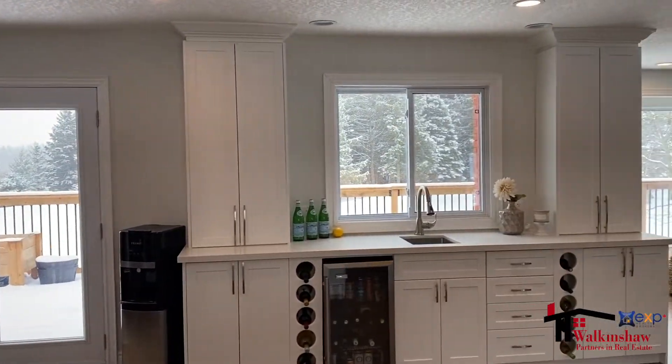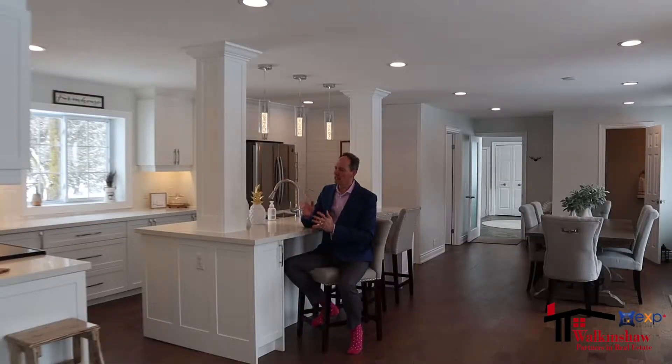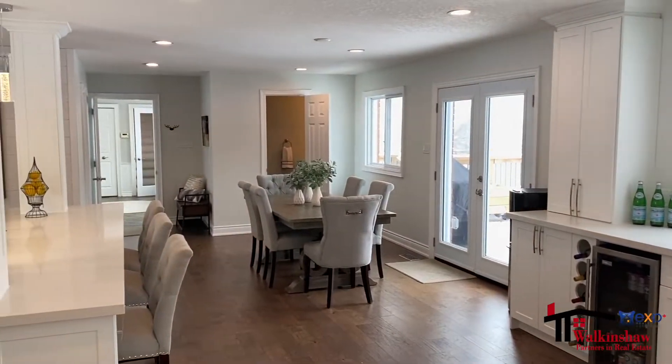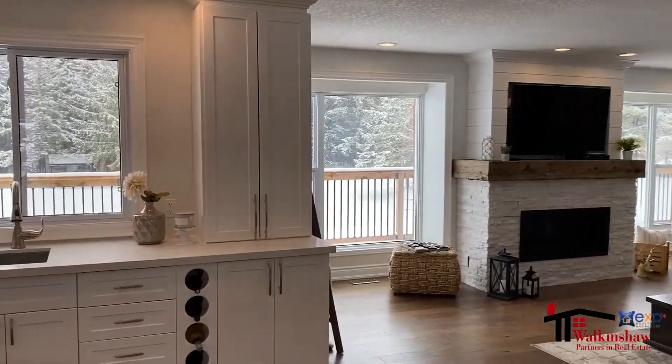The home is built with amazing materials — gorgeous cabinetry, quartz countertops, a fresh white subway tile, and a beautiful wet bar area with a sink and another fridge, plus beautiful wine storage. Just an amazing space.